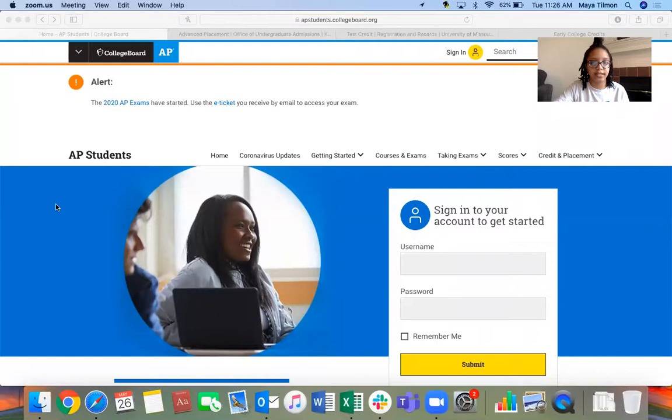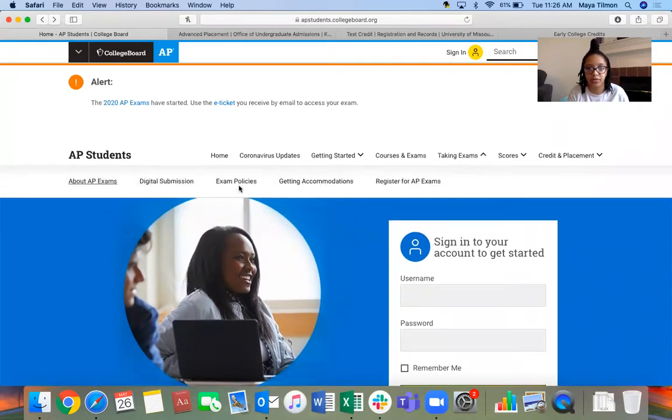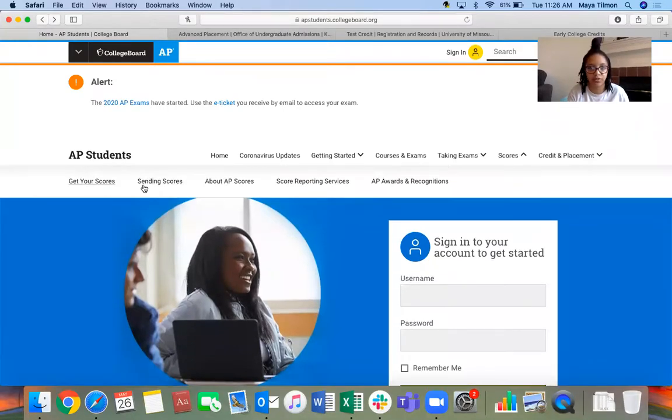This is the College Board homepage. It has tons of information about the different AP exams, studying, how to study, getting started, figuring out how to sign up, which classes to choose, and where to take the exam. Right now they're online because of COVID-19. You can also find where to get your scores and how to send them. In order for the credits to count as college credits, the college has to know you took the classes, so you definitely have to make sure you send your scores to the colleges you're looking at.